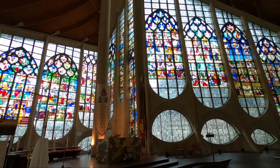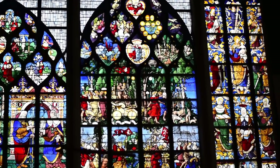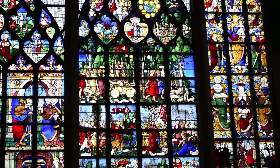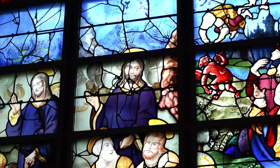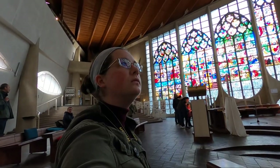This church was built in 1979 to honor this amazing woman. Its unique architecture is very modern, making it stand out in the historic square. It is shaped like an upside-down boat, and inside there are intricate stained glass windows depicting biblical scenes.